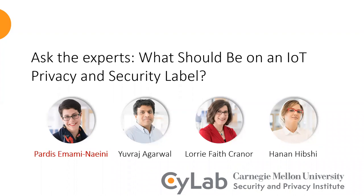Hi everyone, and thank you for joining my talk. I'm Pardis Emami Naimi, and today I'm going to talk about our project to specify the content of an IoT privacy and security label. This is a joint project with my colleagues Uvraj Agarwal, Lori Craner, and Hanan Hipshi at Carnegie Mellon University.